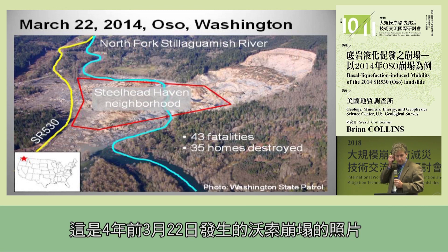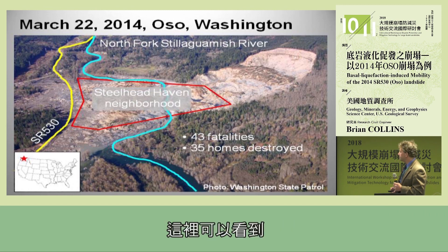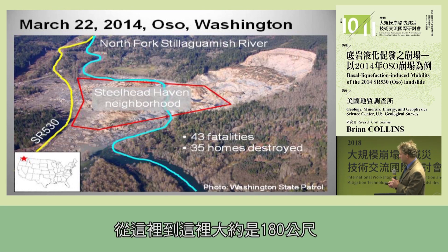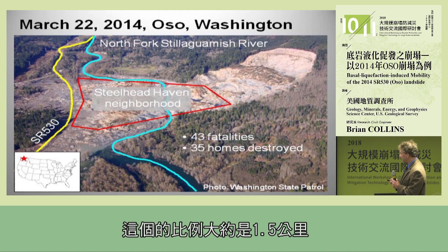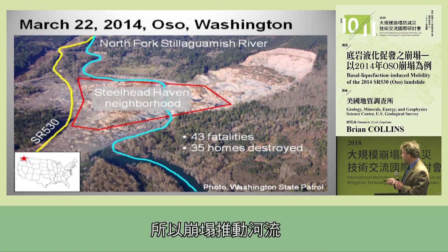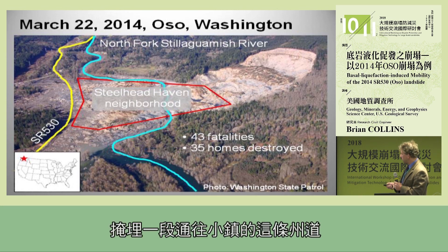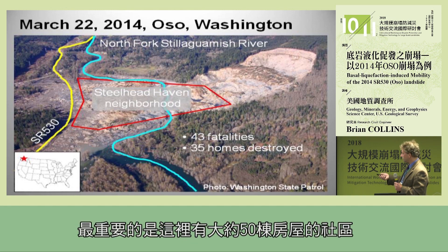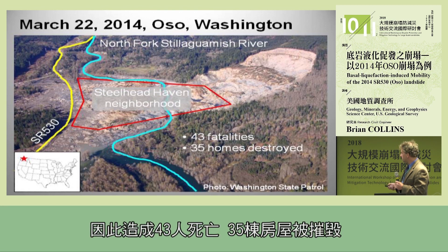This is a picture of the Oso landslide, which happened March 22nd four years ago. You can see the river running through here — it was displaced; the landslide pushed it away. Just for perspective, this distance here is about 180 meters, and this is about one and a half kilometers for scale. The landslide pushed the river, buried a section of the state road linking small towns, and most importantly there was a whole neighborhood — about 50 homes — resulting in 43 fatalities and 35 of those homes destroyed.